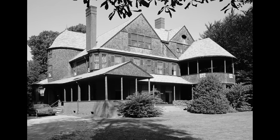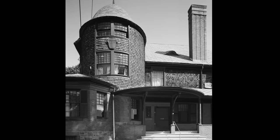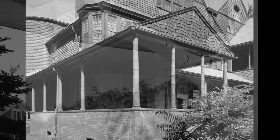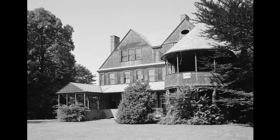The Isaac Bell House in Newport, Rhode Island was designed by McKim, Mead, and White. The house is an example of the shingle style with various porches and gables, creatively styled columns, simplified trim details, and of course a shingle facade and roof.